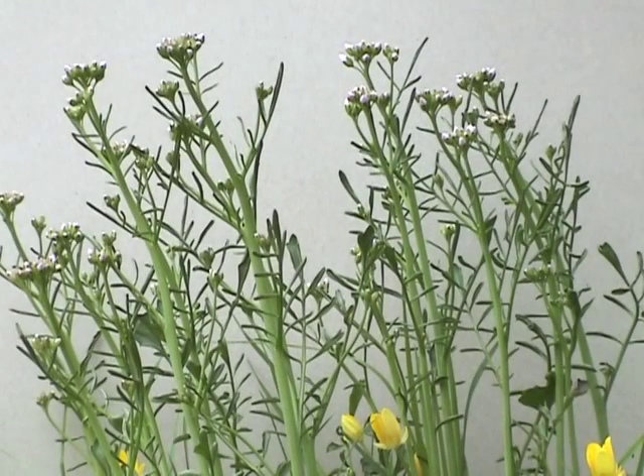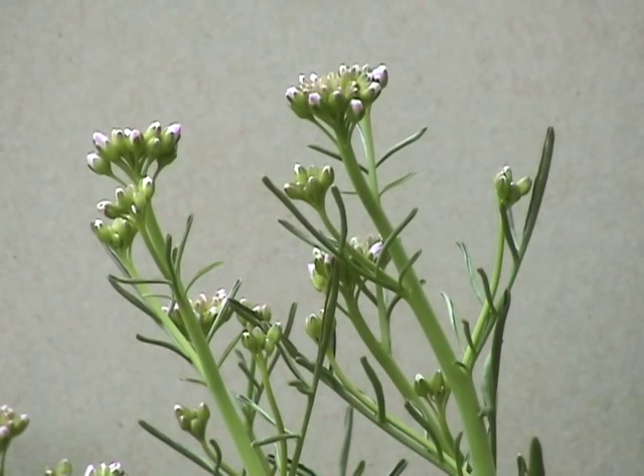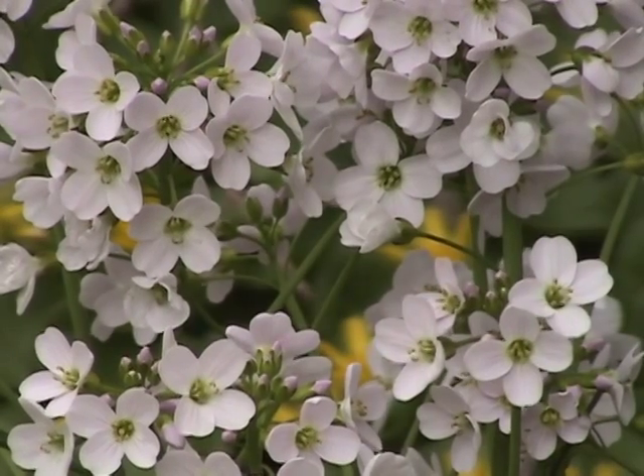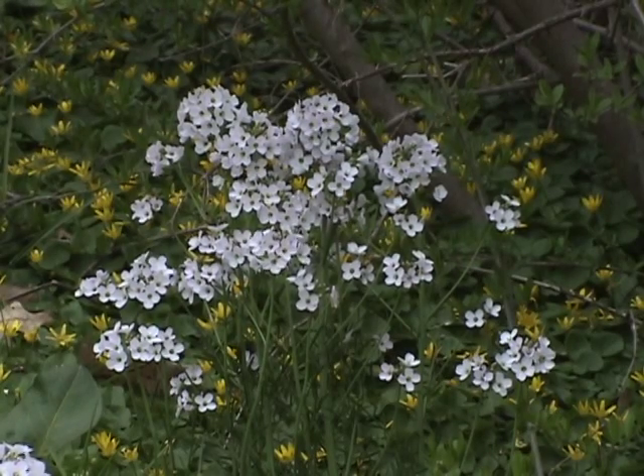If you prefer a plant with an even stronger flavor, be sure to try landcress's cousin, cuckoo flower, also known as lady's smock. This is my favorite member of the mustard family — its taste is so pungent that it could be called wasabi weed. Unfortunately, it's ephemeral and lasts only a few weeks.